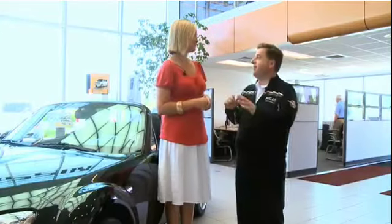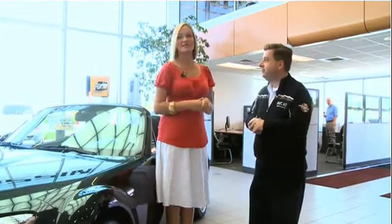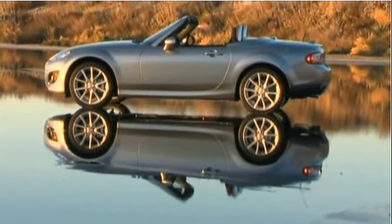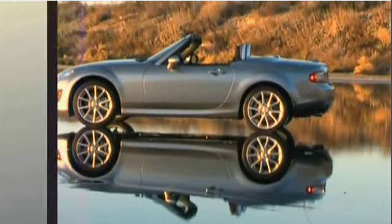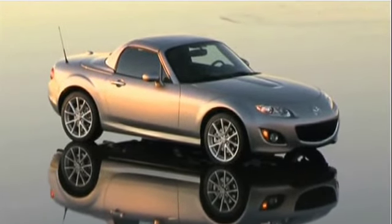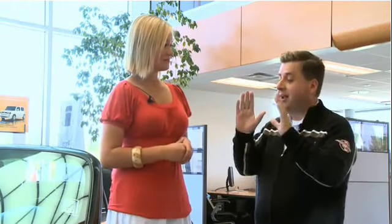Looking at the exterior design of the MX-5, this year they have a new headlight design as well as a new grille — still the same sleek styling but a little more aggressive for both the front and the rear. Big shoulders this time around too; it was very round in the past. No matter where you see this car, you can recognize it as a Miata or MX-5, as they've retained those original design characteristics.